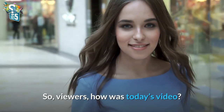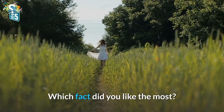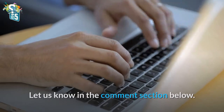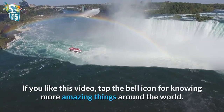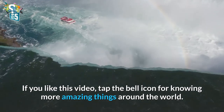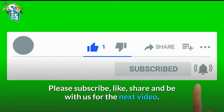So, viewers, how was today's video? Which fact did you like the most? Let us know in the comment section below. If you like this video, tap the bell icon for knowing more amazing things around the world. Please subscribe, like, share, and be with us for the next video.